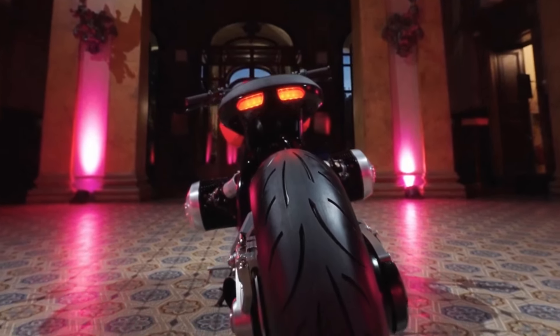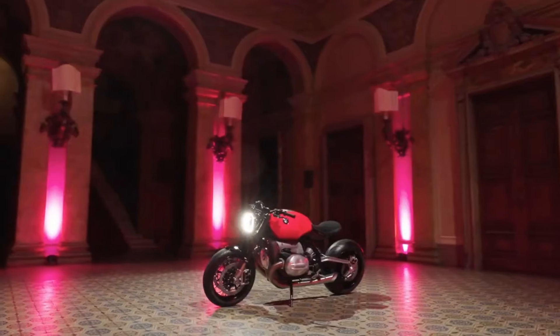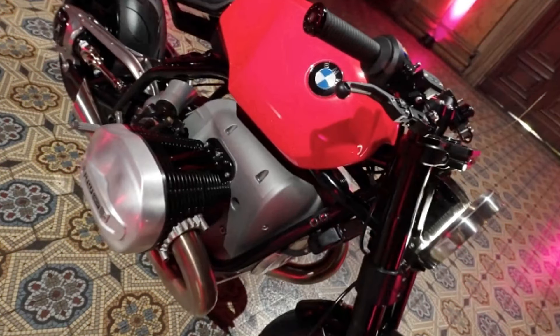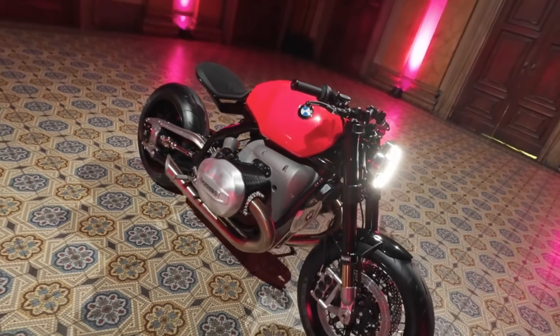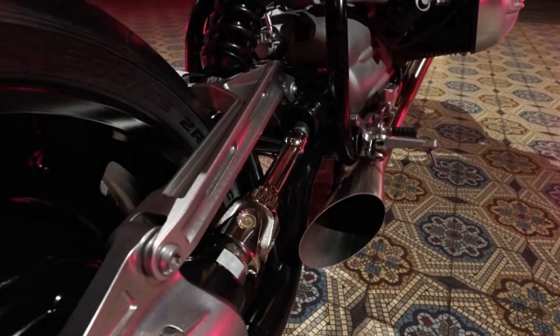BMW Motorrad surprised everyone a few days ago when they unveiled the R20 concept, and the engine is by far the most intriguing feature. It has a boxer twin cylinder air and oil cooled engine, which is an upgraded and rectified version of the engine seen on the R18. In comparison to the unit already on the market, it has a larger displacement of 2000 cc and new head covers along with an altered oil cooling control circuit.